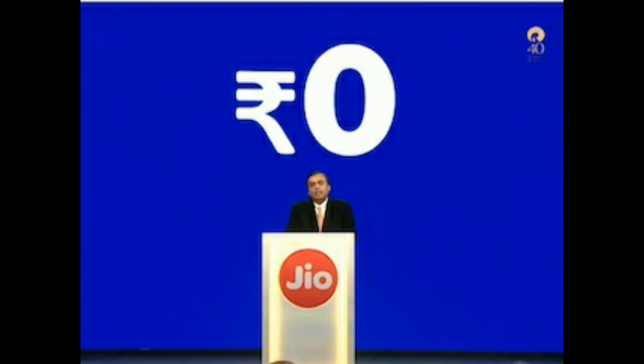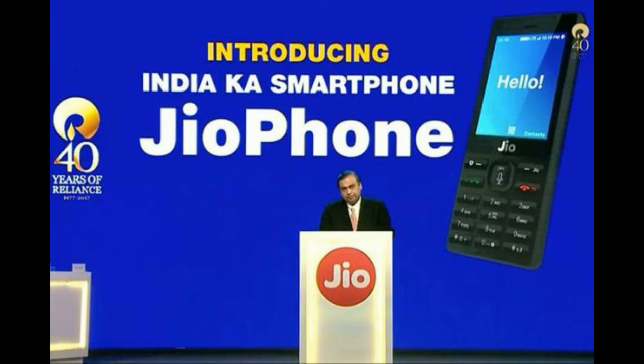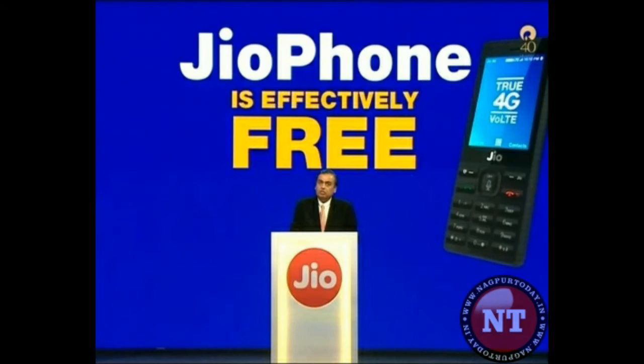This phone will be available via Jio stores and you can pre-order it in August for 1500 rupees. It will be delivered in September and you can start using it. If you want to return the phone after 3 years, you can get the 1500 back. If you don't want to return it, it will cost you only 1500 rupees. It's a great initiative by Jio for people who cannot afford a phone — effectively you can get this phone for free.